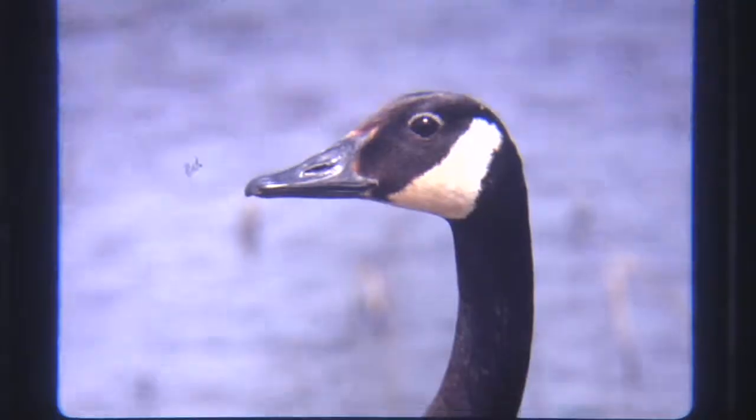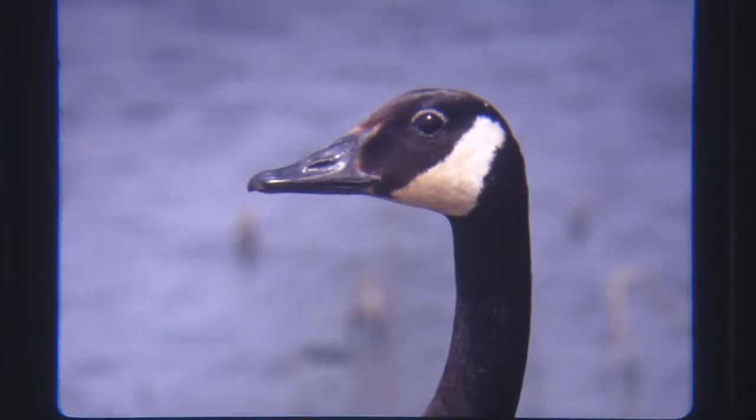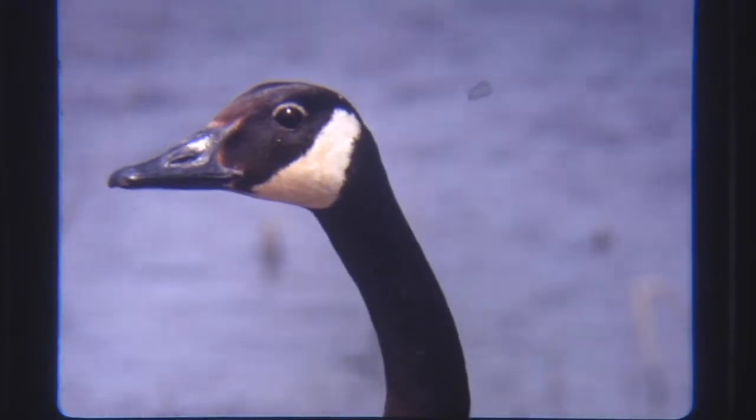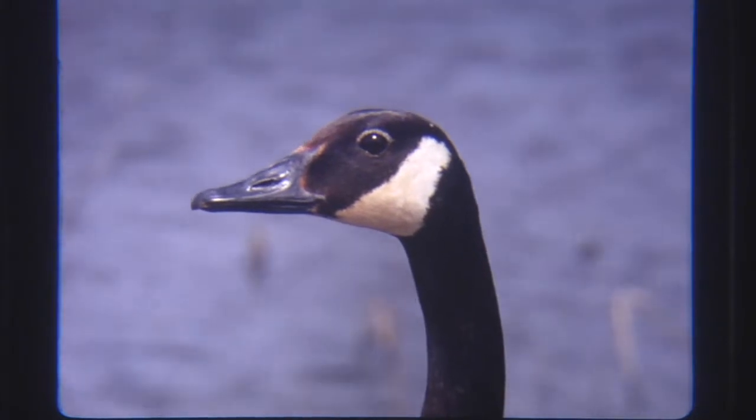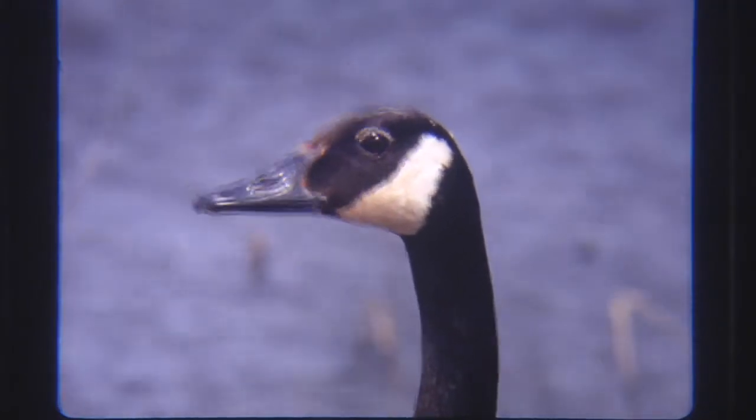Most of these marshes are off-limits to the public during the nesting season, but with special permission from the Conservation Department, much of this film has been photographed in these areas.